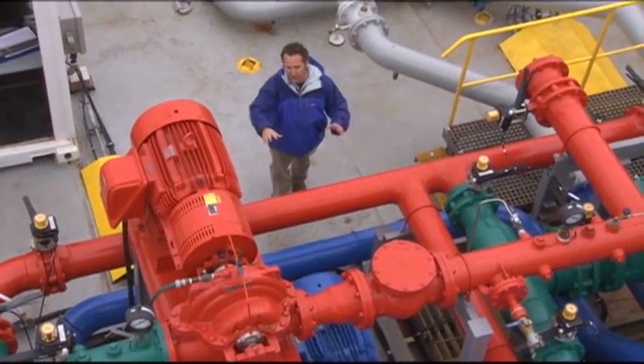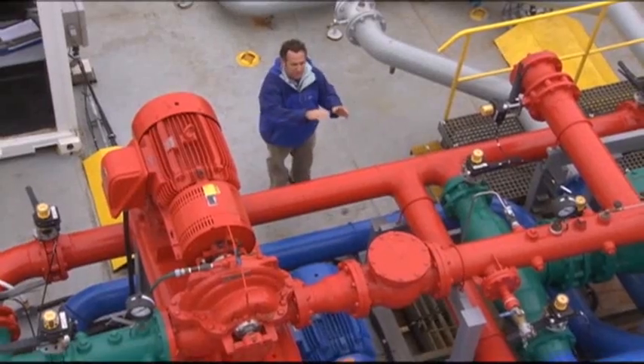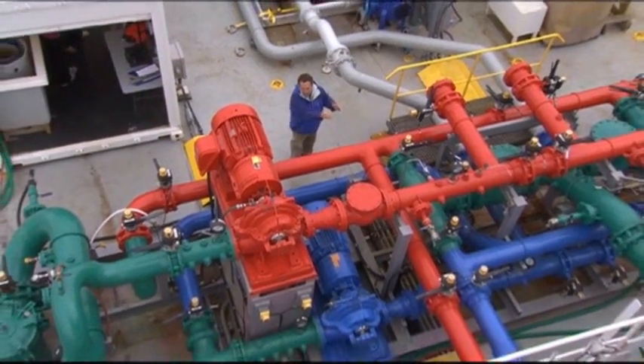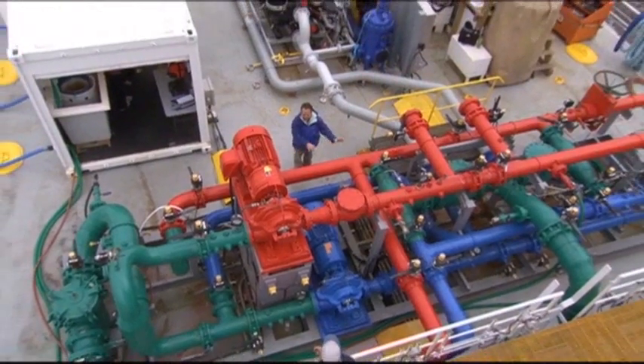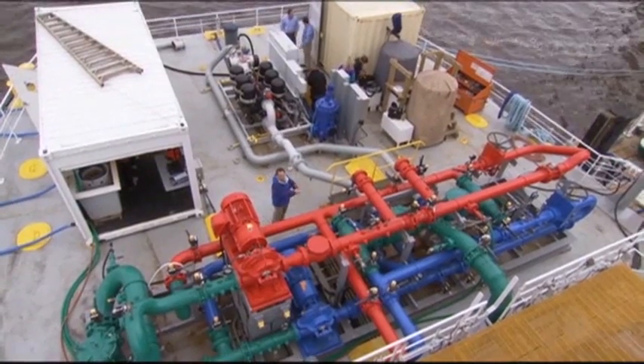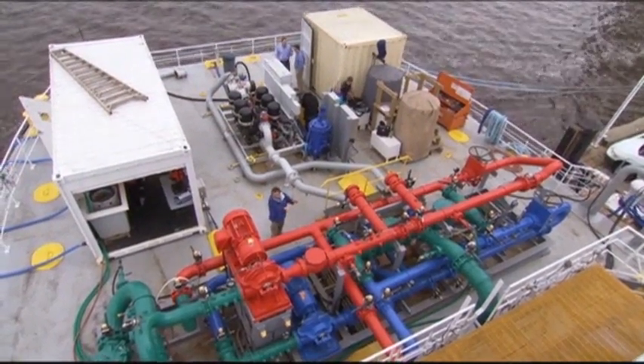The red pump and the red pipes carry control water — untreated — going straight to a control tank. The blue pump and the blue pump lines go through the treatment system first. Water gets treated and then goes into the treatment tank.